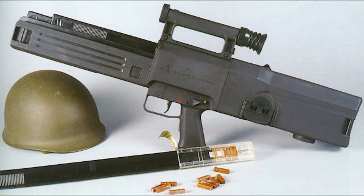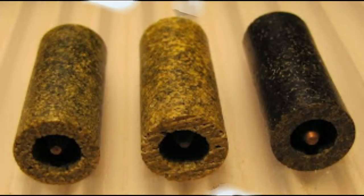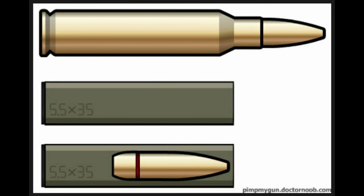These ammunition are in the development phase but are soon going to become part of defence needs. Thanks for watching this video. Hope you liked the content. Do hit the subscribe button for this kind of knowledge.